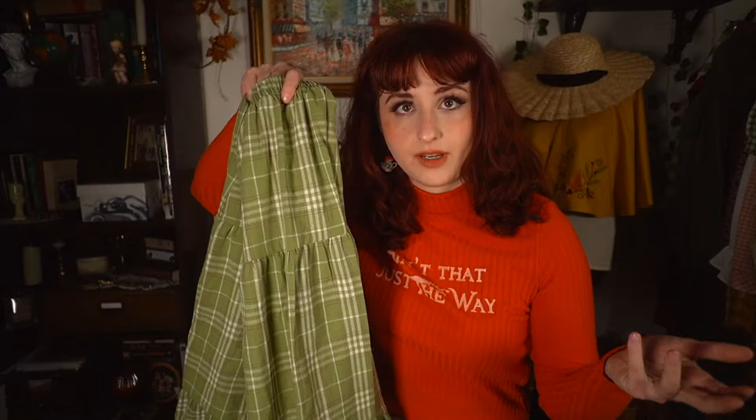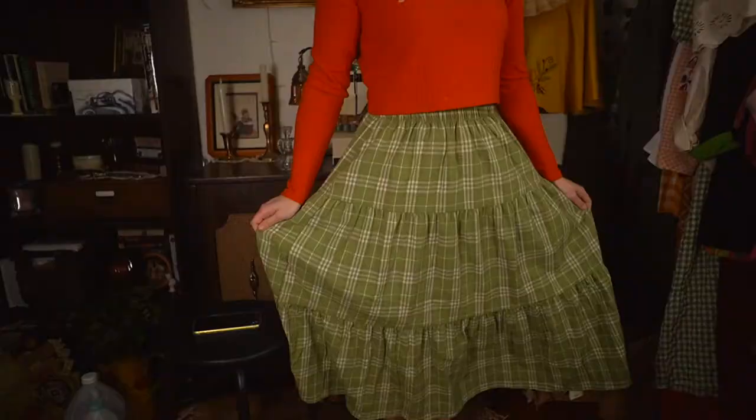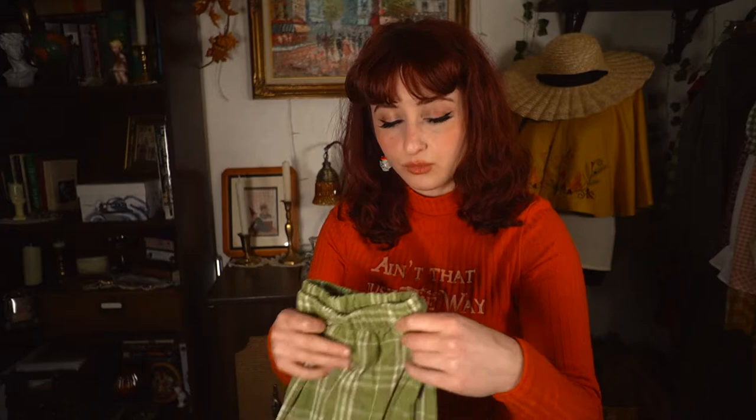The next item is another skirt — also plaid. That's another reason I was questioning myself when I ordered because I already had a green plaid skirt. Why do I need two? I ordered a small on this one too and was really worried after my experience with the brown skirt. But I tried it on and it did not have the same issue — it flows away from the hips very nicely and it fits. It's very thin, which I think will be really good for summer because it'll be breezy. Out of everything, this might be my favorite item.